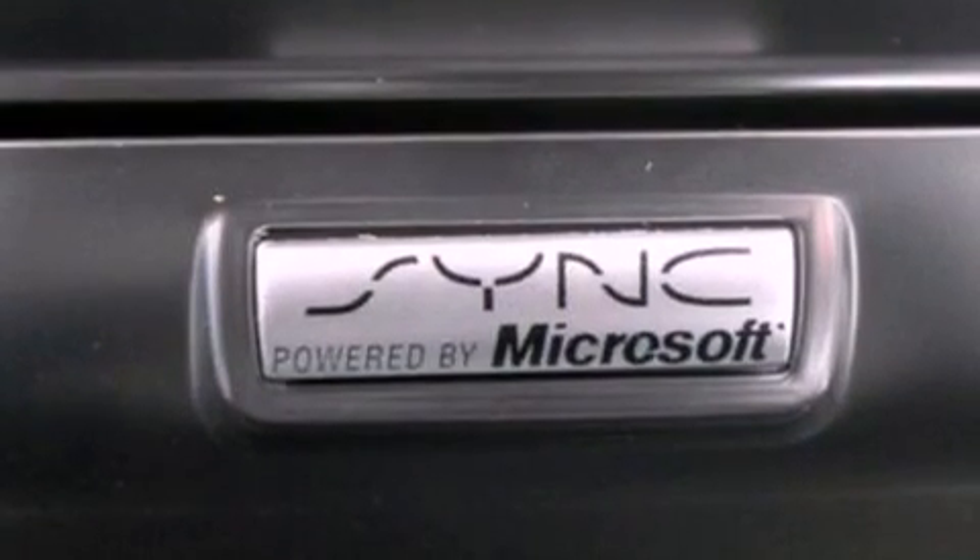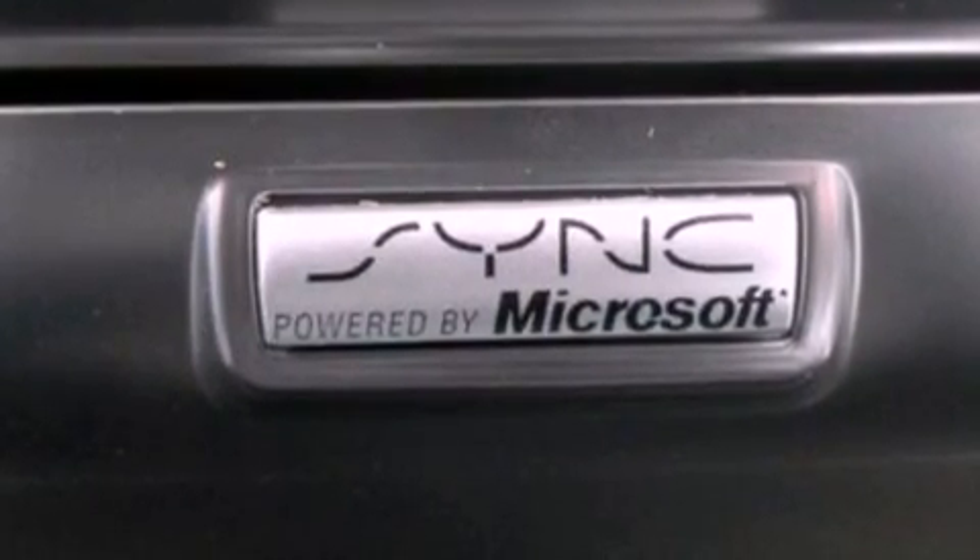Running boards, an engine immobilizer theft deterrent system, dusk sensing headlights, full power accessories, and a navigation system will help you get from point A to point B on time.